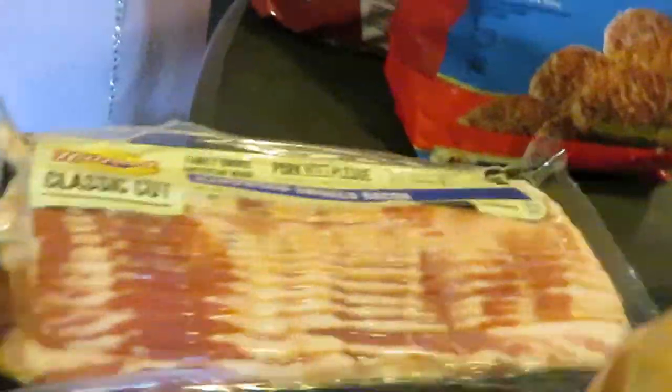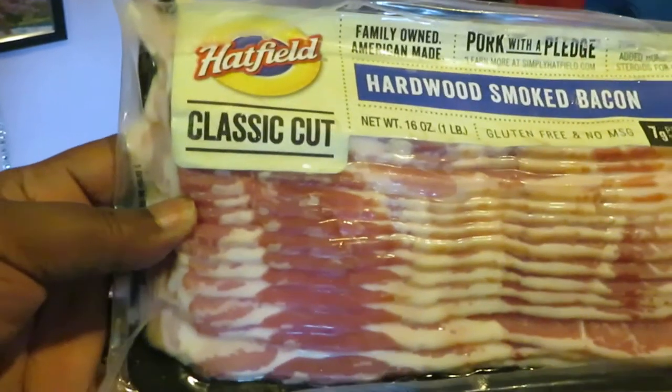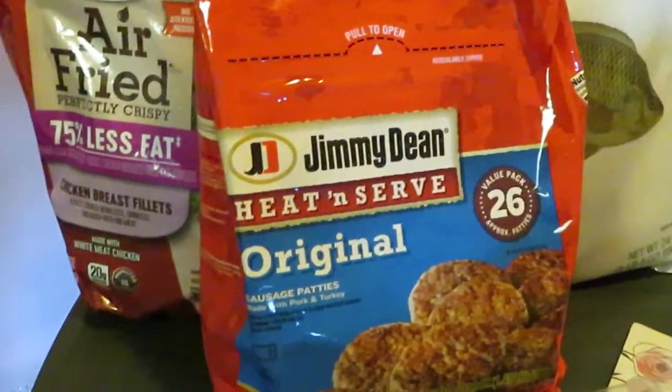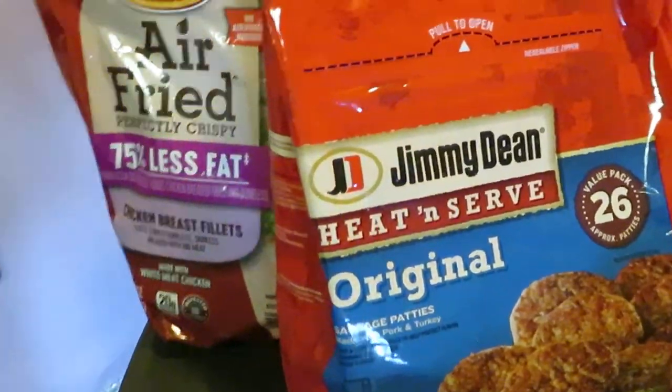We got the Hatfield Bacon — I got the Classic Cut, priced at $5.99, and we have a $1 digital coupon on that. Jimmy Dean's Breakfast Sausage — $6.34 for the big bag, 26 count.